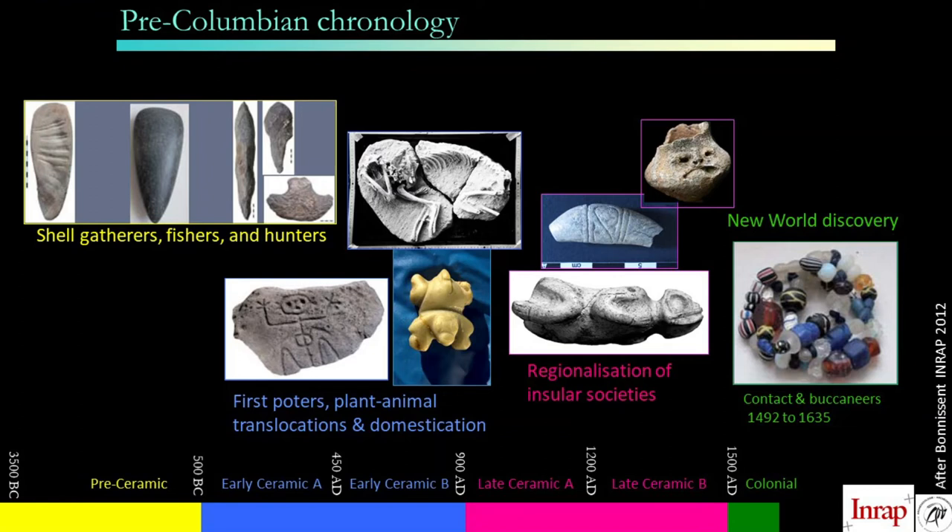Around 900 CE, there was a phenomenon of regionalization of island societies with a multiplication of cultures. They organized a network of villages and specialized satellite sites, even on the smallest islands. Columbus later discovered the Greater Antilles, populated by the Taíno Indians, and encountered the Kalinagos or Caribs. This was the period of contact.